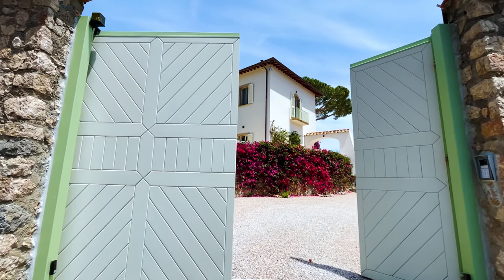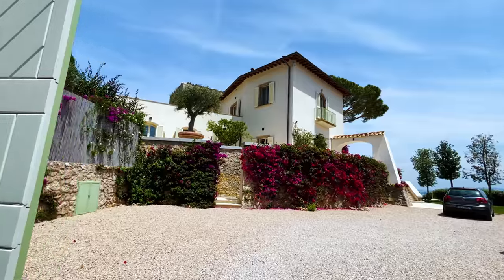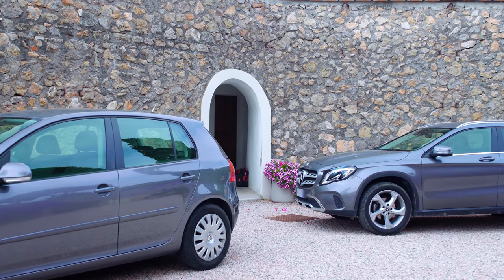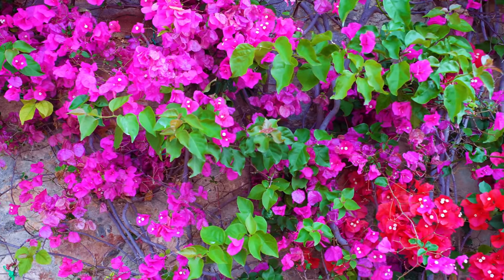We enter the property through this automated gate and encounter immediately a parking space that can easily fit six to seven cars. From this area we have access to the Dependance, which at the moment is used as the service quarters, and it is embellished by this beautiful pink and purple bougainvillea.